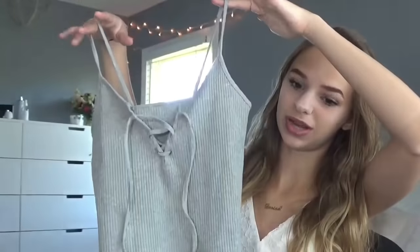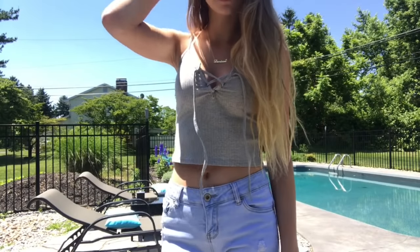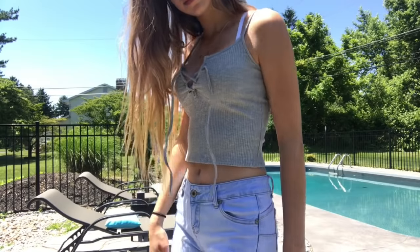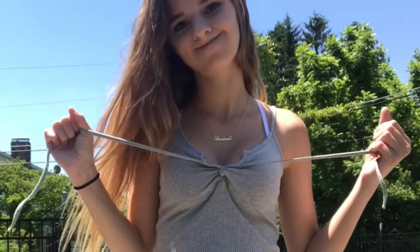This next item is a tank top that's definitely way too short. I thought it would be a little bit longer from the picture, but it's super short. I don't know how I feel about it — I feel like I would never wear this by itself even in the summer. I'd have to wear something over it. In the try-on clip you can see it fits very tight and very short, and it doesn't really fit me well.